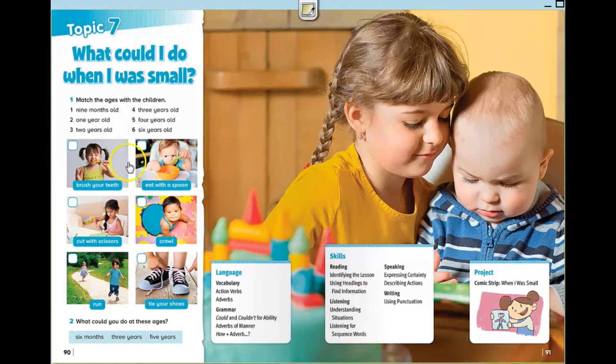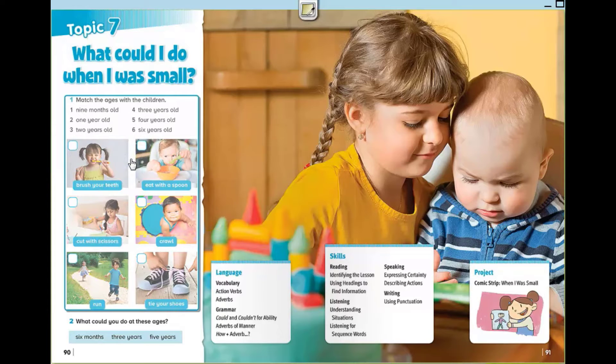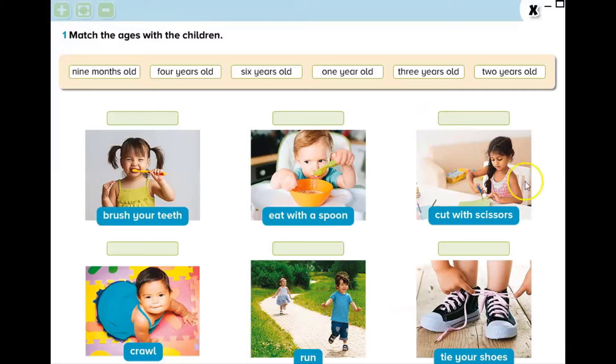Now let's look at the first activity: Match the ages with the children. Let's find the ages of the child or children. First one, for example. How old is she? You are right. She is 4 years old. Very nice. She brushes her teeth.